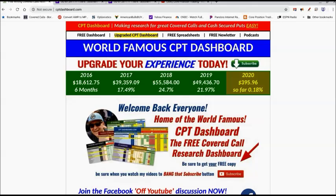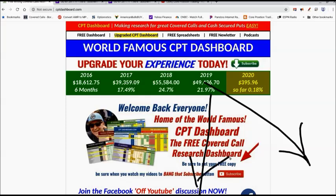We're talking about rolling out and up for a covered call trade I did about 120 days ago. If you like what we're doing here, subscribe to the channel — it's free. And if you like this video, hit that like button so I know you like what I'm doing.